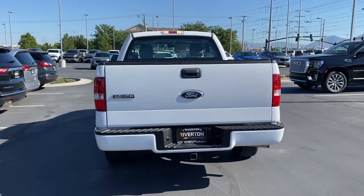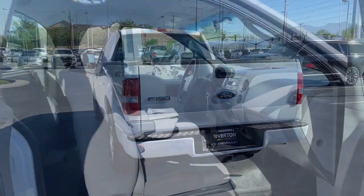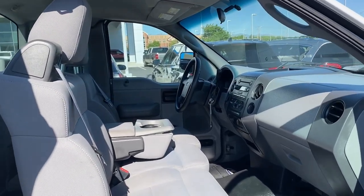Front reading lamps, AM-FM stereo, AC, passenger airbag, four-wheel disc brakes.